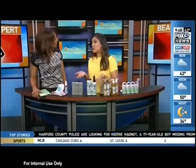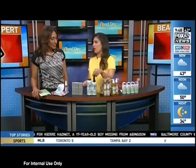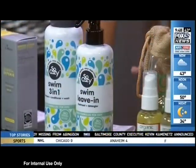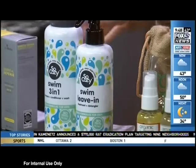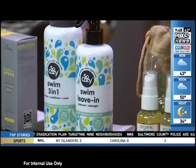This is So Cozy's three-in-one swim wash — great for kids or adults. You can wash, condition, and shampoo with it. It contains activated charcoal, which completely cleanses the skin and scalp. It's non-toxic and renewing. Again, it's one of those products where you don't need to pack a bunch of stuff — just bring this for your wash routine.